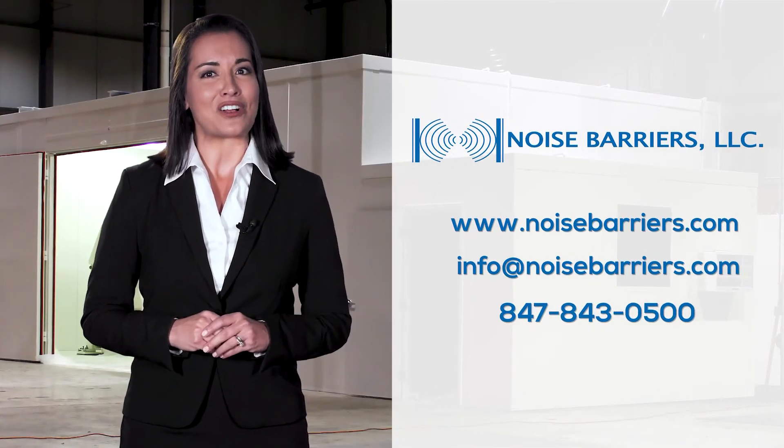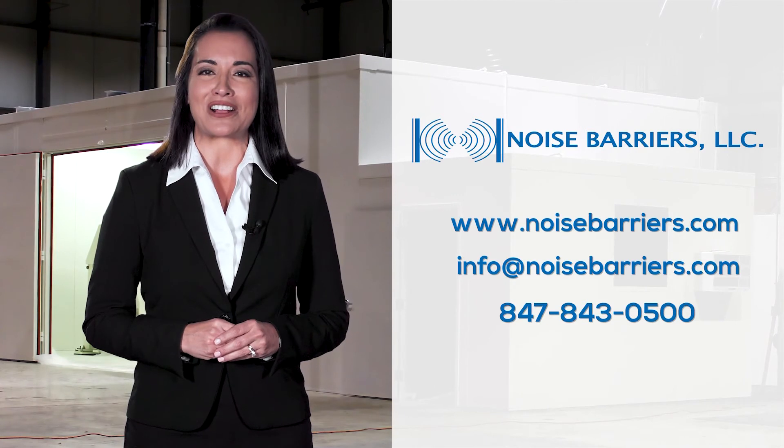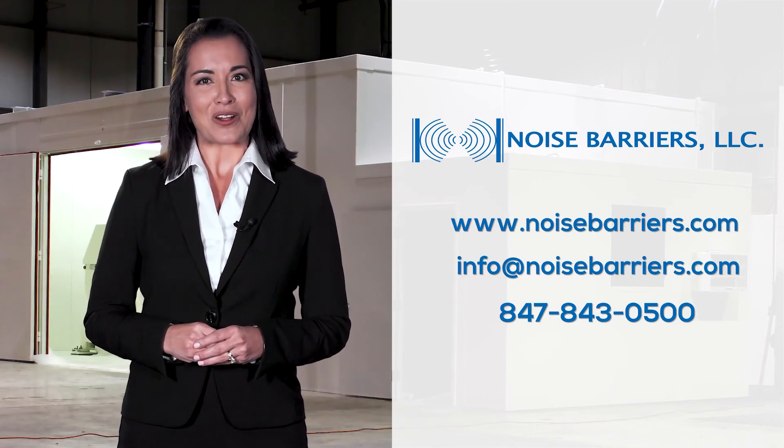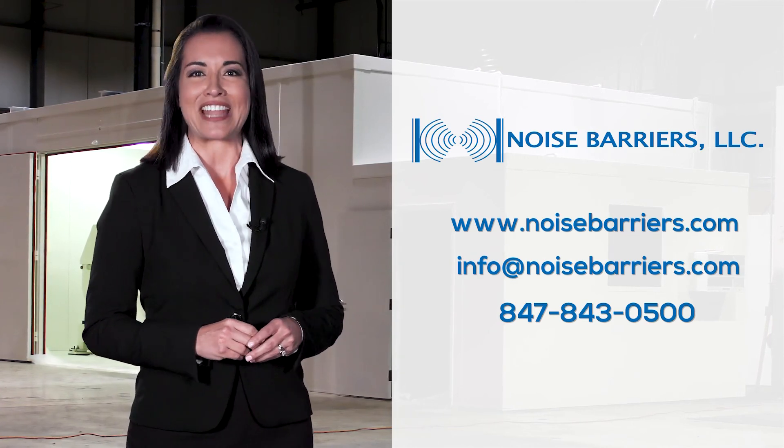To learn more about how we can solve your dyno test cell issue, visit us at noisebarriers.com, email us at info@noisebarriers.com, or call us at 847-843-0500 now.